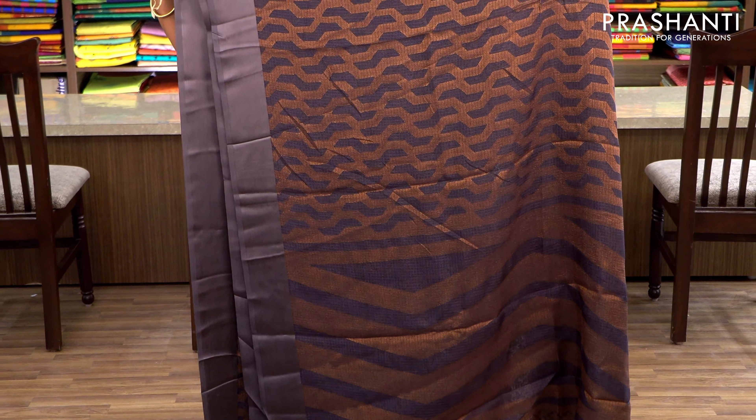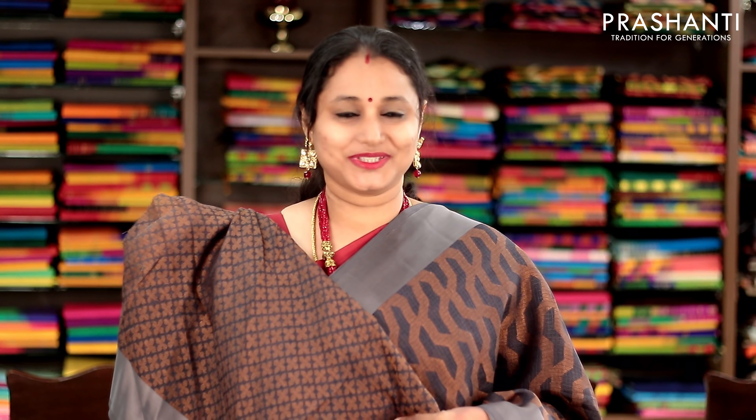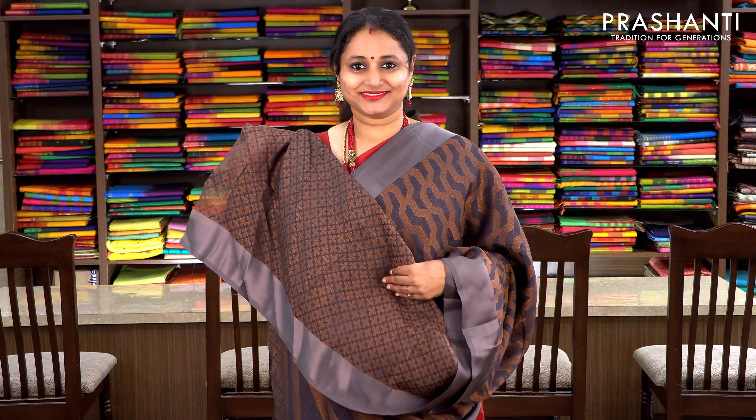Elephant grey with satin borders on either sides. The entire body is in kota brasso with geometric weaves in antique gold zari. This has got a subtly woven pallu and a kota brasso floral blouse. Priced at 1100, available on pre-order.